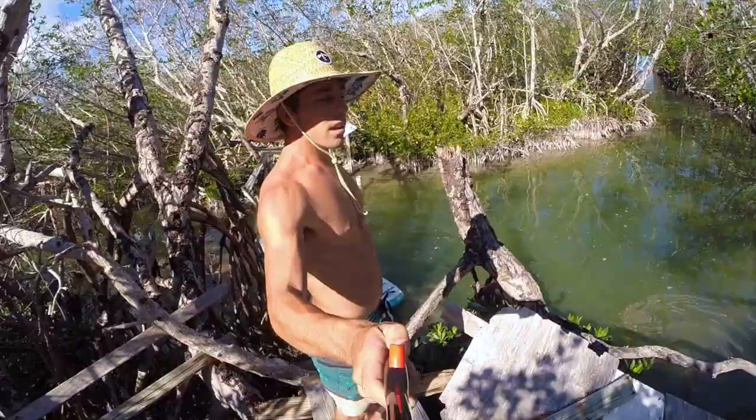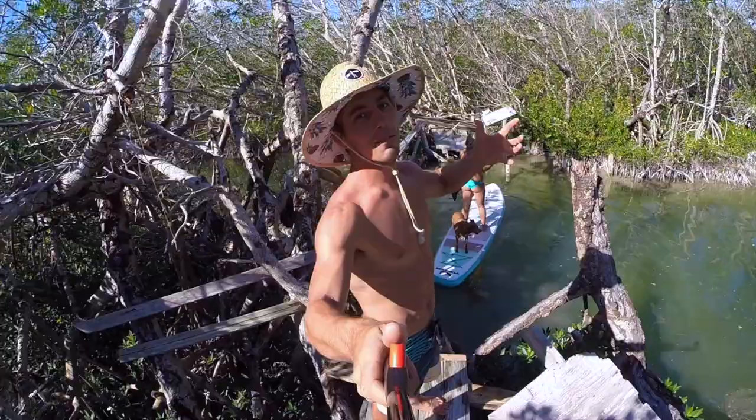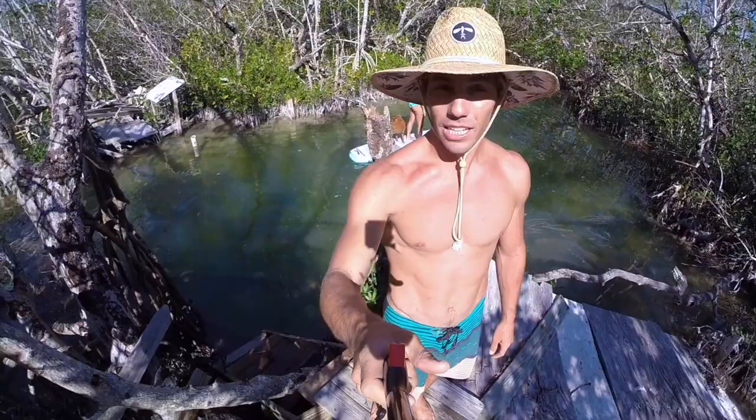We found the treehouse! I've never been here before but Sierra has. Supposedly there was a big slide and a rope swing, but Hurricane Irma must have destroyed it — all that's left is rubble. But there's still a zip line, which is pretty cool.